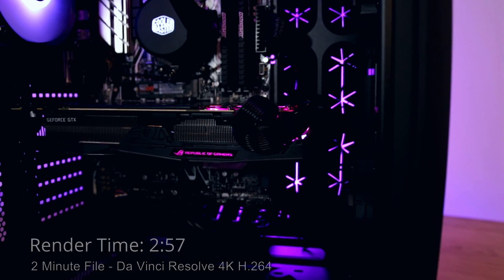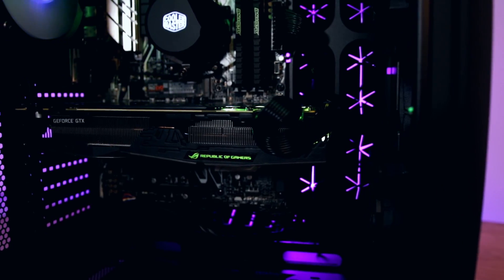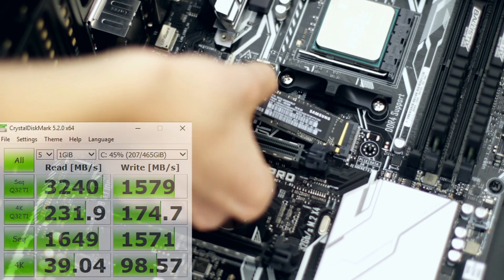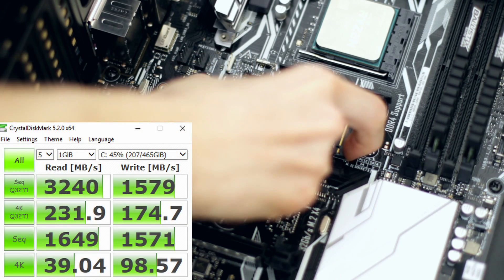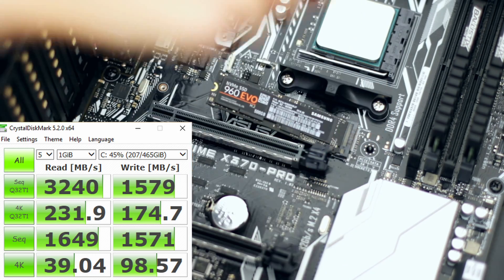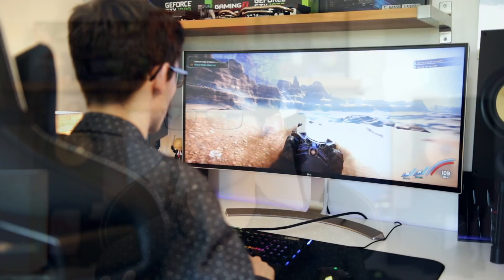For my two-minute 4K render test, this rendered in just under three minutes - two minutes 57. Moving on, the SSD in this system is stupidly quick, coming in at a read/write speed of 3240 and 1579 respectively. If you've got serious applications that need the utmost speed this is going to suit you very nicely, but it will also provide faster boot times and faster game load times.